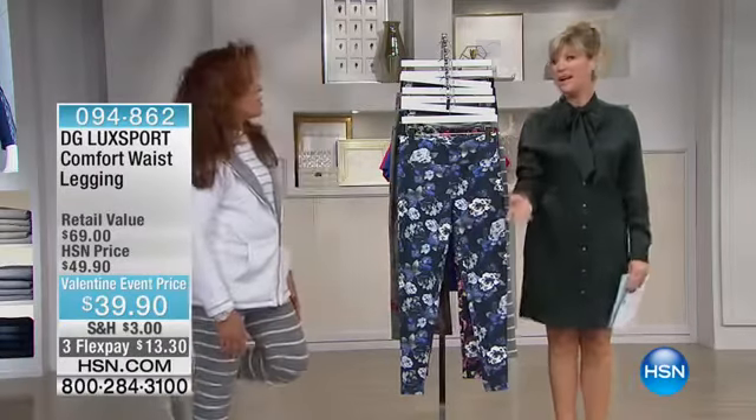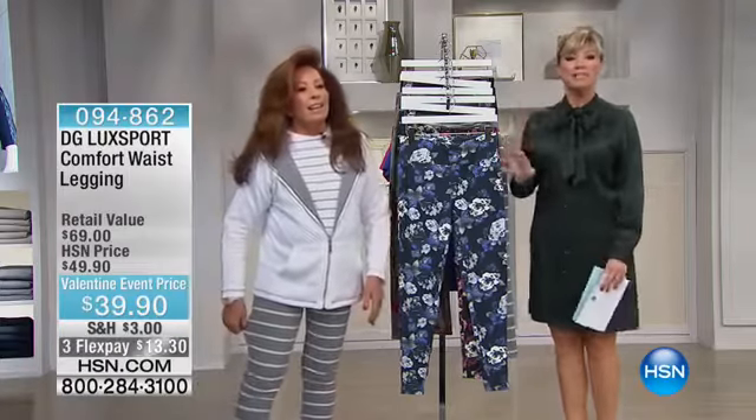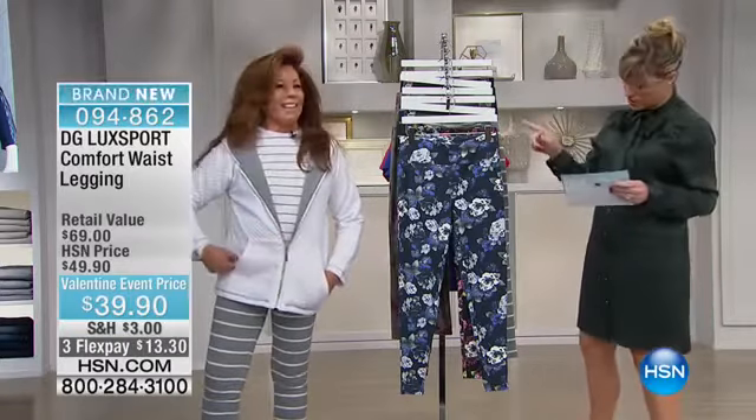For $39.90, we've got a great story behind these leggings. Don't forget, you can see Diane Gilman all weekend long, starting off at 8 a.m. tomorrow morning.